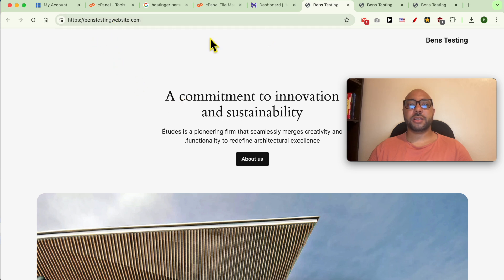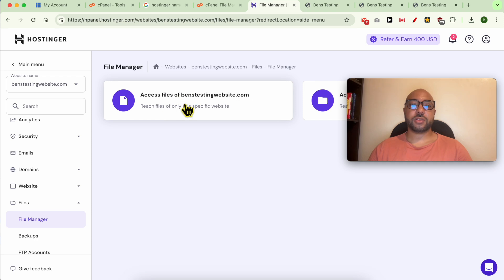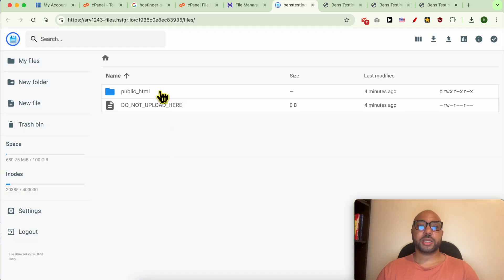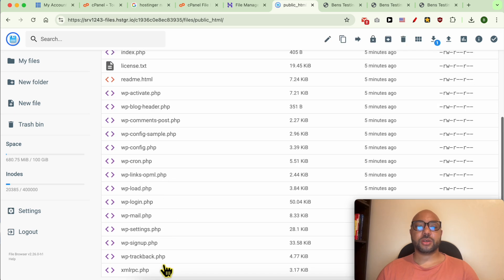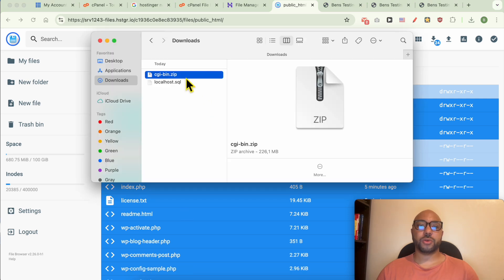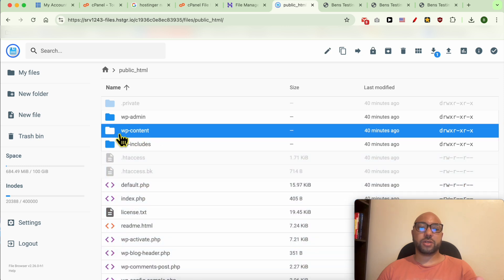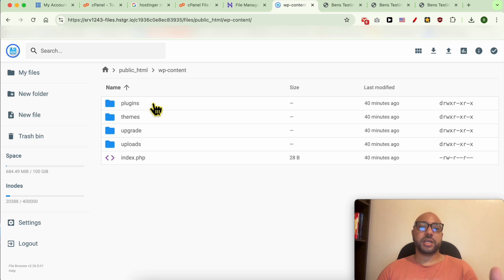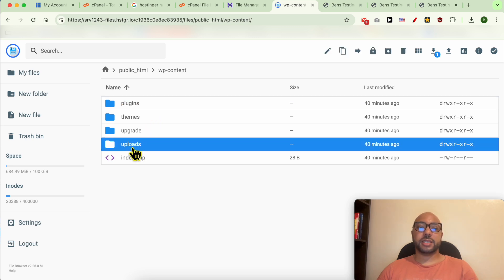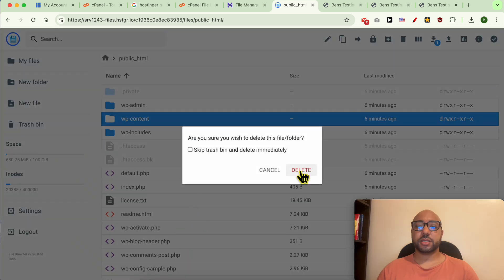Now that my domain name is linked correctly with Hostinger and I have a fresh WordPress copy, go to Files, click on File Manager, and access the files of your website. Click on the public_html folder. Instead of deleting all WordPress files and risking connection issues, I prefer to keep the working WordPress files and only replace the contents of the wp-content folder to restore my old plugins, themes, and photos. So I will delete just the wp-content folder.